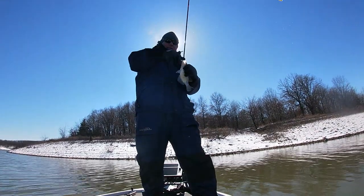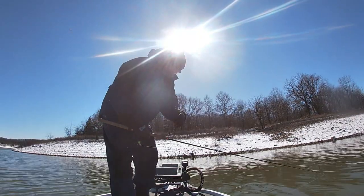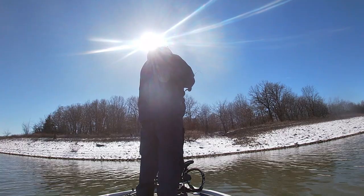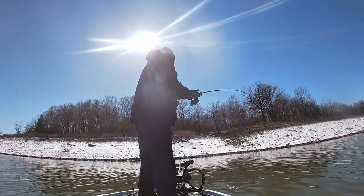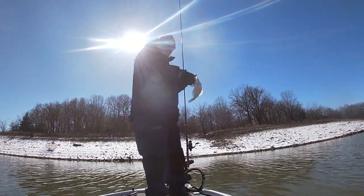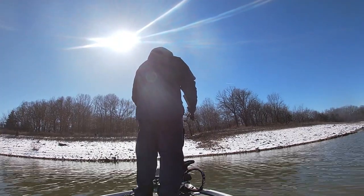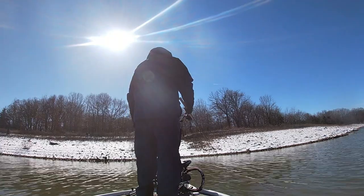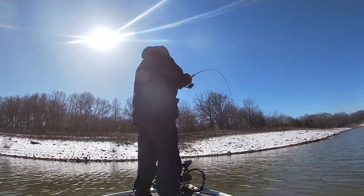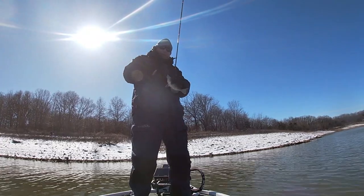There's another one off this brush pile — a nice eater fish. There's a bunch down here, I might end up keeping a few for dinner tonight. Little small one on this brush pile. Just a bunch of good eaters on here — I don't think I'm going to keep any more actually, so we're going to start throwing them back.